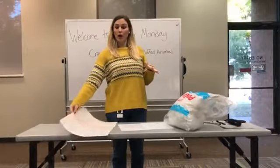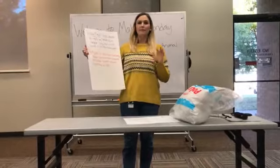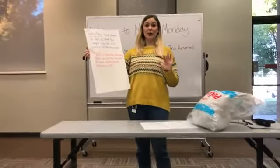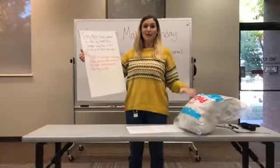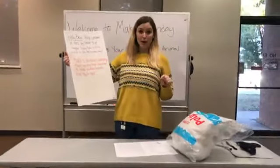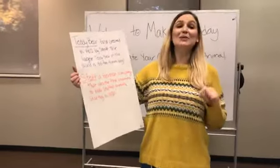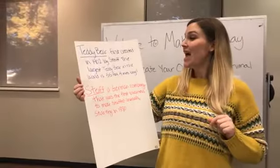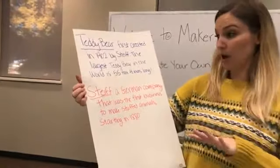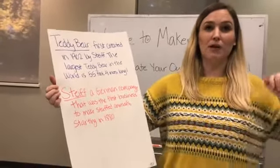First I'm going to go over our two words today — they're more like facts rather than vocabulary, because I found this very interesting when I was looking up this Maker Monday craft. So the first teddy bear was created in 1902! And it was created by Steiff. The largest teddy bear in the world is 55 feet and 4 inches long.